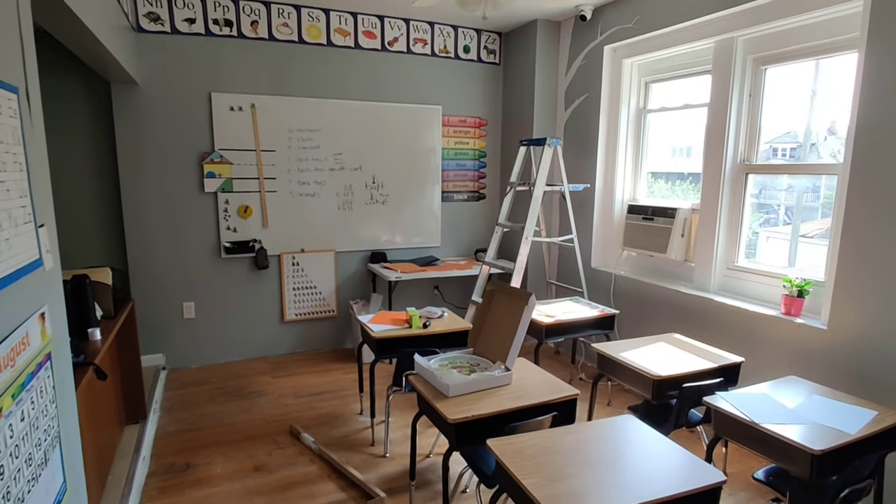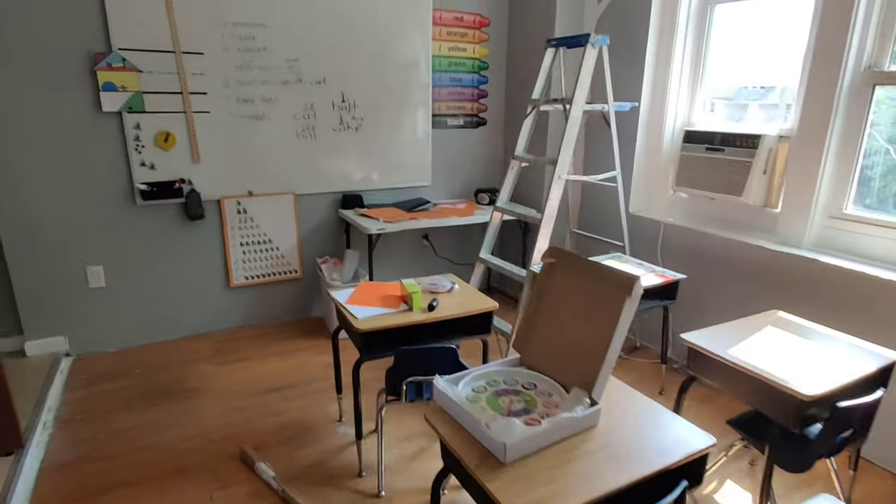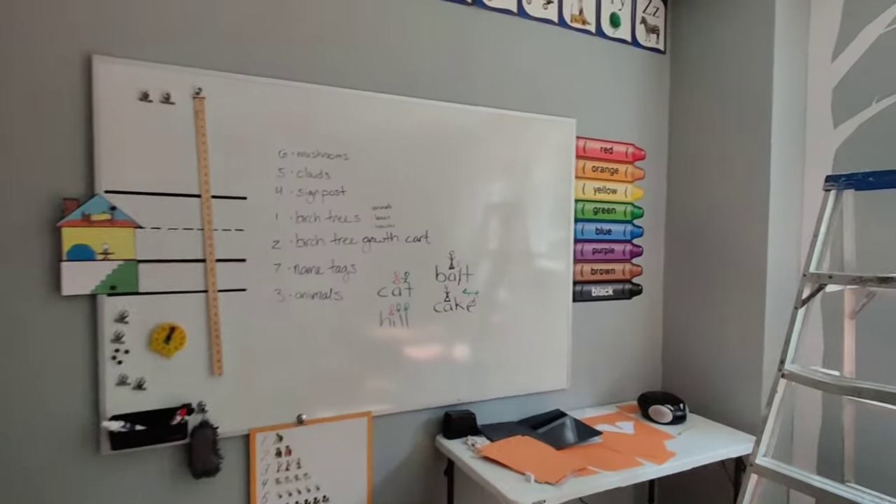Let's take a little peek around. This is the Kindergarten classroom. Kindergarten is new to us this year. We're going to have six Kindergarteners in our first year of that.